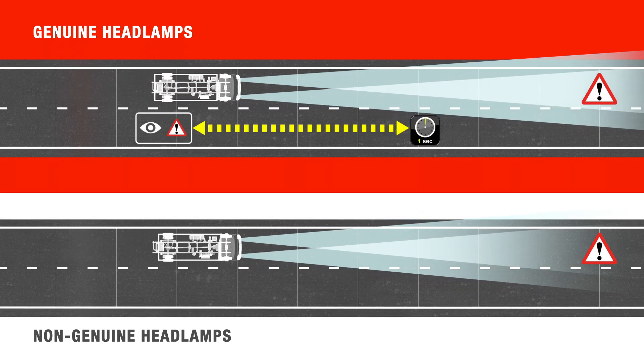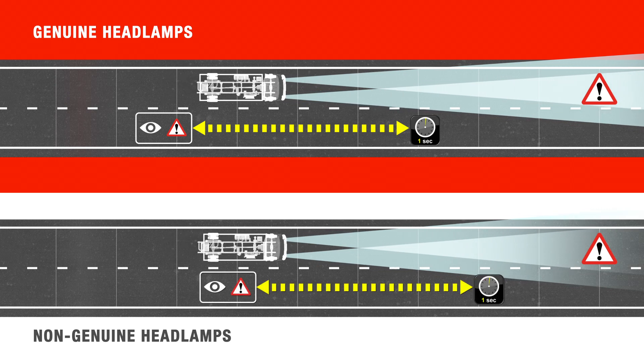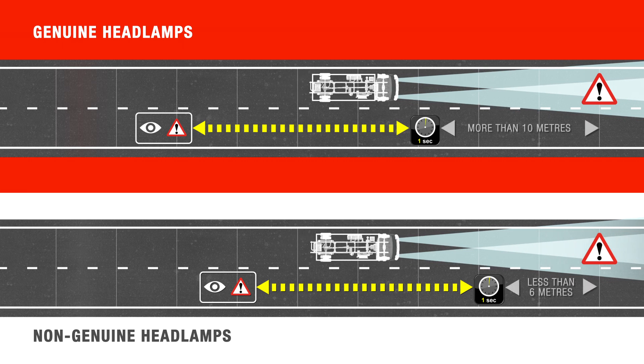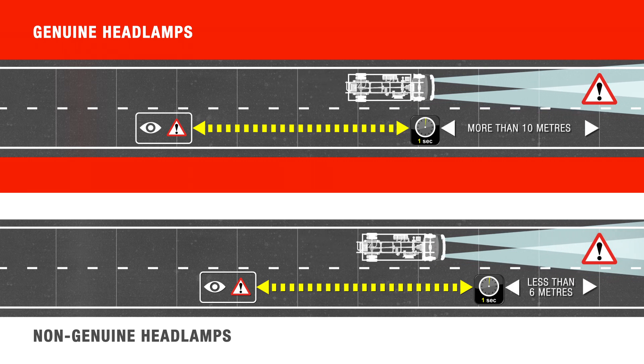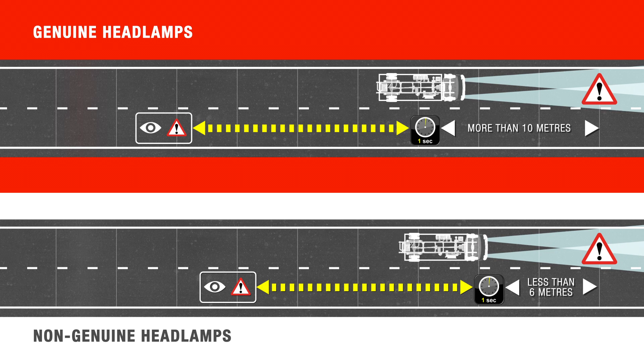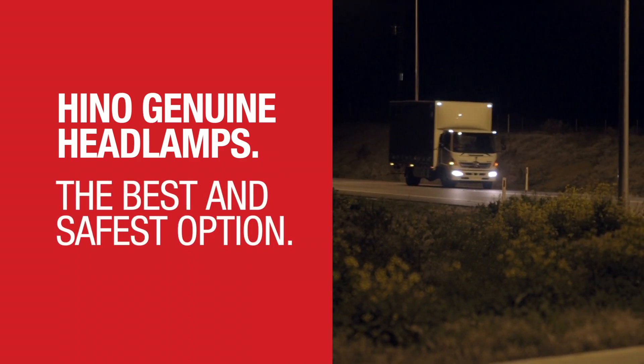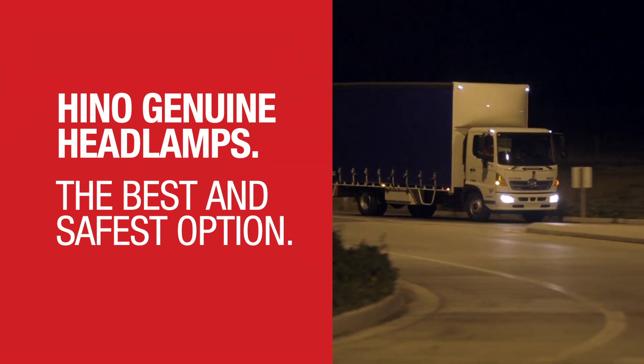That's a clear difference when compared to the Heno genuine headlamps, where the driver has over 10 metres to make the same decision. Even when travelling at 80 or 60 kilometres per hour, the extra distance available to react is significant, proving that the Heno genuine headlamps are the best performing and safest option.